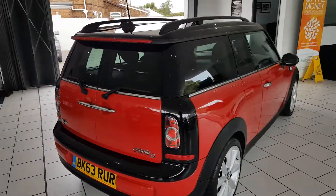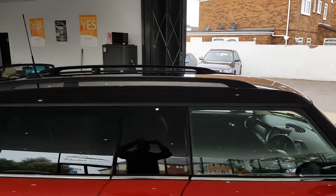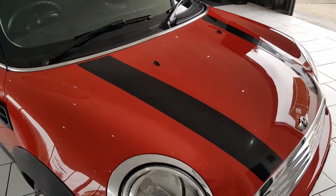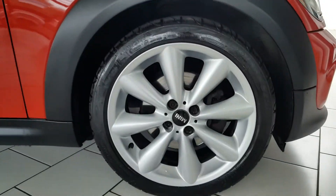It's a lovely looking car, finished in red with a black roof, roof rails, black mirror caps, and black Cooper stripes. Multi-spoke alloy wheels finished in silver complete the look.